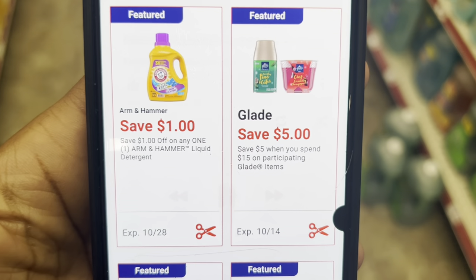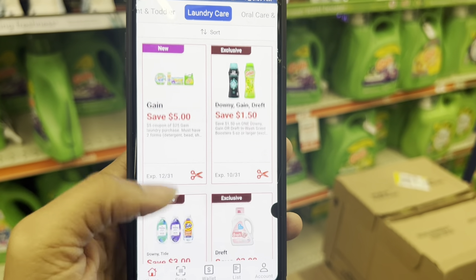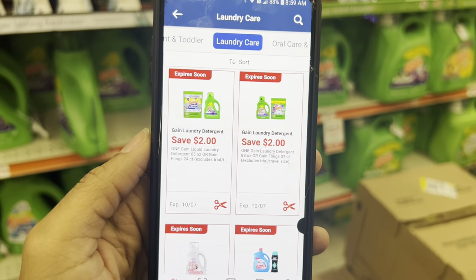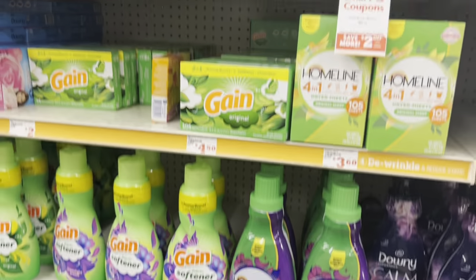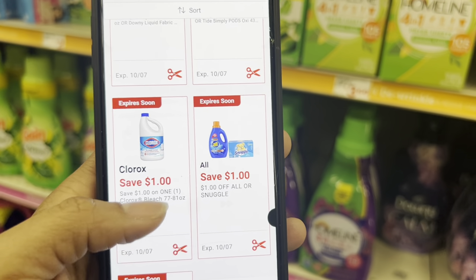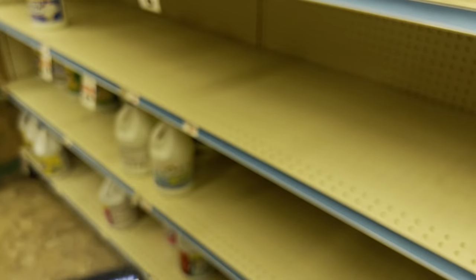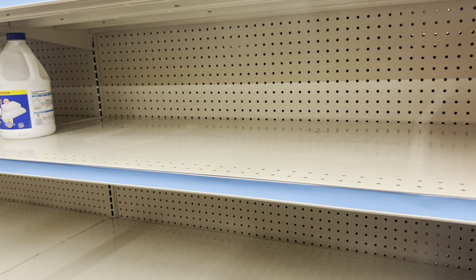We got a lot of great digitals for Arm & Hammer products too. For Gain laundry at $7.50, we have $2 digitals — one works for the flings or liquid detergent and a separate $2 digital works for other Gain products at $7.50. So if you need the fabric softener, dryer sheets, or Fireworks scent booster beads, you can clip the $2 coupon. There are also Tide digitals if you prefer that brand. For Clorox, there's a $1 digital — pick one up as cheap as $5.65 and pay just $4.65.